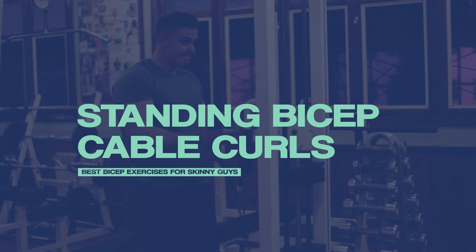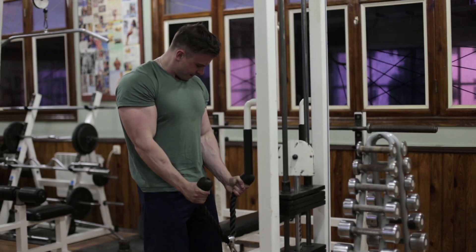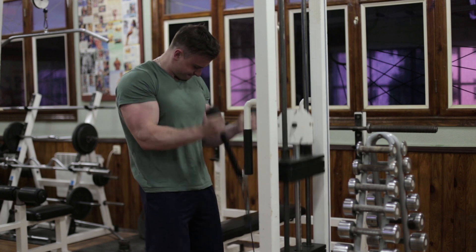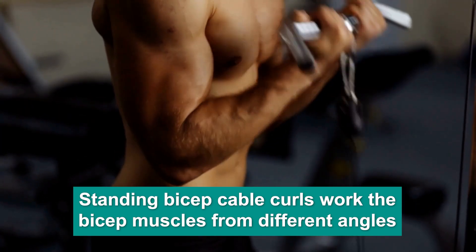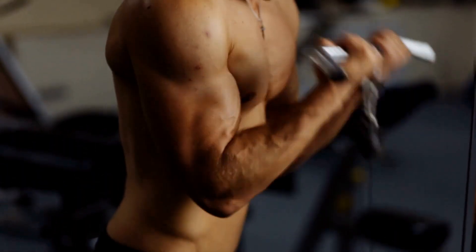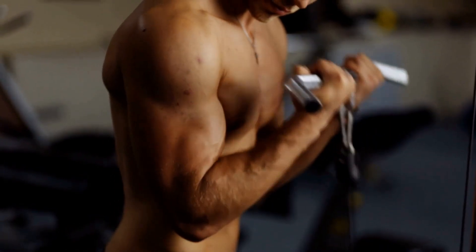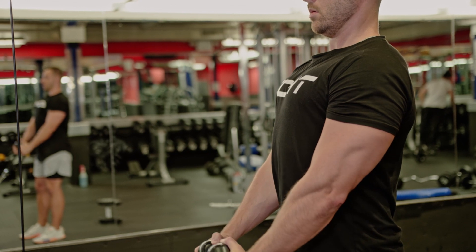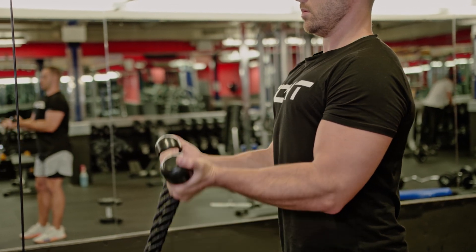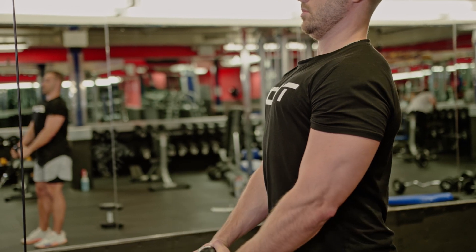Next on the list is standing bicep cable curls. Standing bicep cable curls are an excellent exercise for building and toning your biceps. This exercise works the bicep muscles from different angles, providing an effective and comprehensive workout. The cable resistance also helps to target the bicep muscles more effectively, as it provides a consistent and constant tension throughout the entire range of motion. Furthermore, the cable allows you to easily adjust the weight, allowing you to progressively increase the intensity as your biceps get stronger.